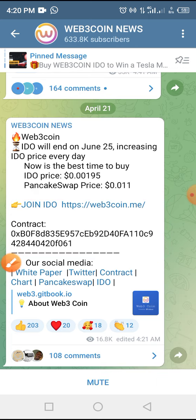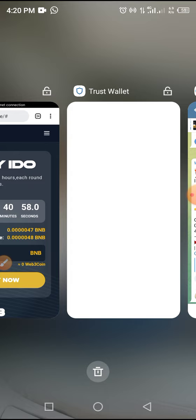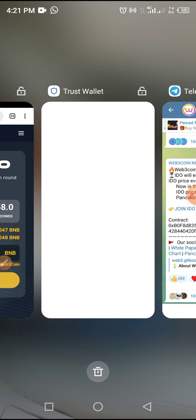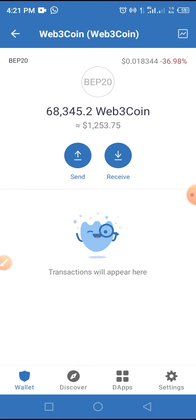If you really want to buy this token for your wallet, all you have to do now is follow the video from this point to the end — do not skip or fast forward. Go to the video description below and copy the IDO link.